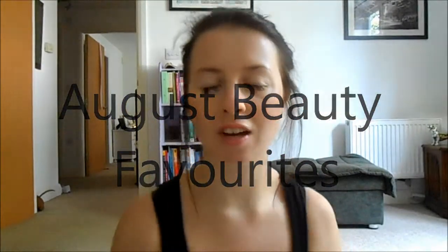Hi everyone! So today I thought I'd film my August favourites. I've been seeing a lot of August favourite videos on my subscribe list, so I thought I would go ahead and do my own. I don't think I've maybe done one favourites video before, but I am going to go ahead and maybe start doing them monthly. We'll see how this one goes, so I'm just going to get on with it.